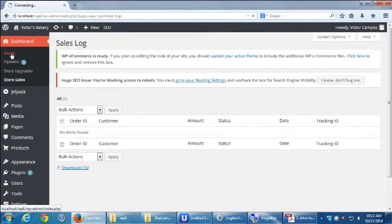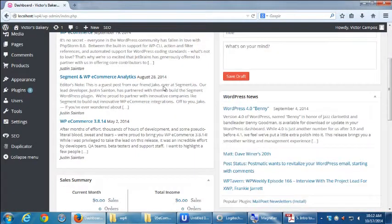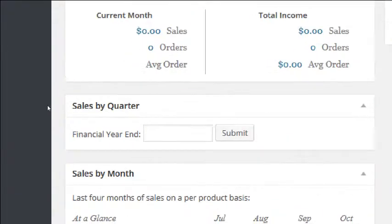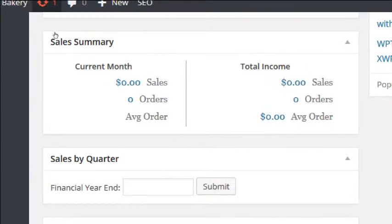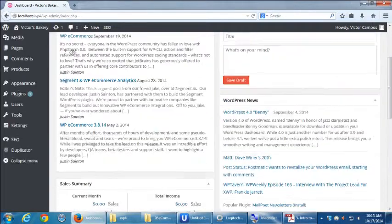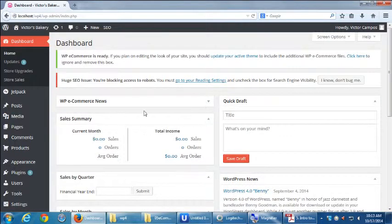On the dashboard home screen, as soon as you log in, you'll have a section that gives you WP Commerce data at a glance: sales summary, sales by quarter, sales by month. It'll show current month income, how many orders processed, average order, and total income. You can also close modules you don't want to see — like WP eCommerce news — so that sales data is right at the top when you log in.